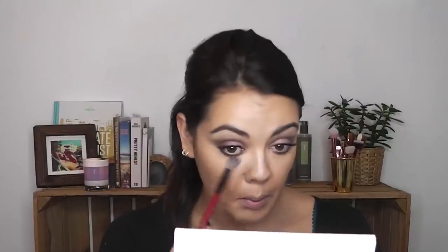I'm going to set all of that with a little bit of this — it's a translucent powder but it's got a bit of a sheen to it. I'm just going to pop a little bit of that underneath my eyes, on my forehead, and around my nose.